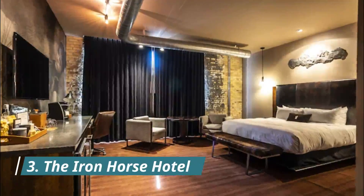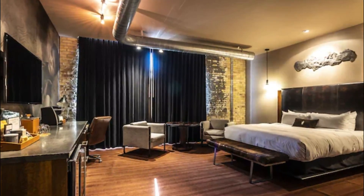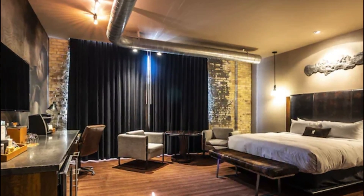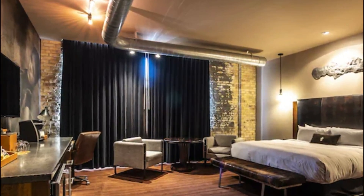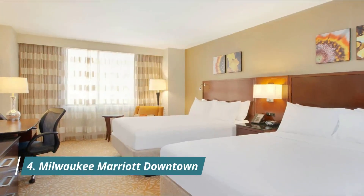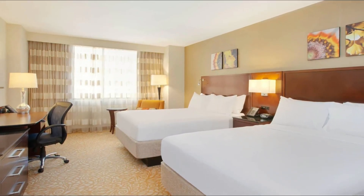Number three: the Iron Horse Hotel. The Iron Horse Hotel is an upscale boutique hotel that sits in the southern part of downtown near the Harley-Davidson Museum. Housed in a former warehouse, the hotel is also very pet-friendly and has an excellent restaurant with lovely views of the city.